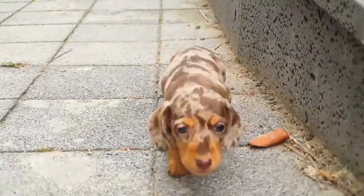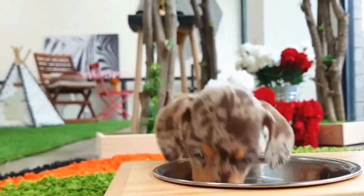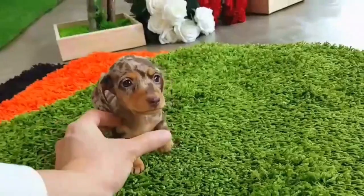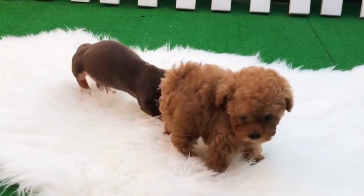Teacup dogs also fall victim to several psychological issues that are directly correlated to their small size and breeding process, including chronic stress, behavioral problems like Napoleon syndrome, and learning difficulties, to name a few.